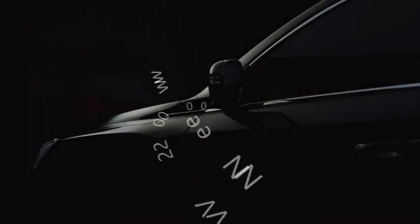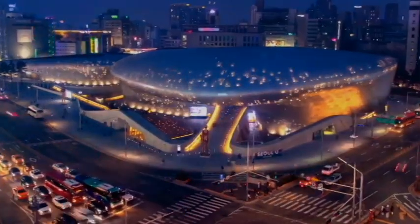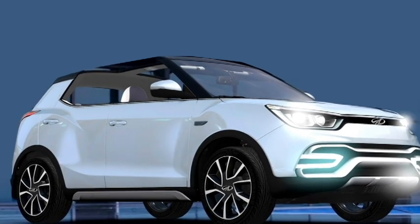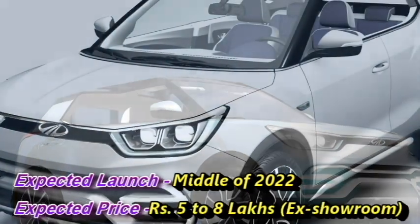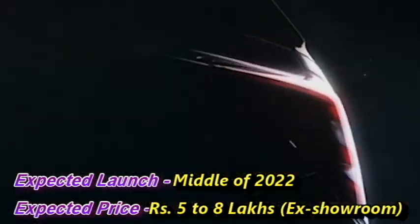The Indian carmaker Mahindra is planning to bring an all-new mini SUV for the Indian market. The SUV will create a new segment in between the KUV-100 and XUV-300. Though there is no official announcement from the company yet, we expect that the car may come in the middle of 2022 under the name XUV-200, at an expected price between Rs 5-8 lakhs ex-showroom.